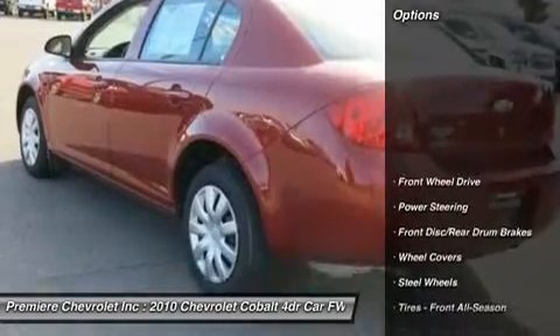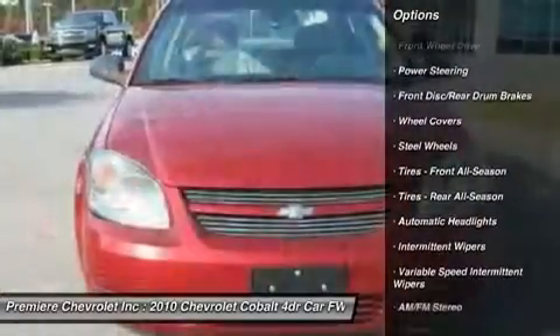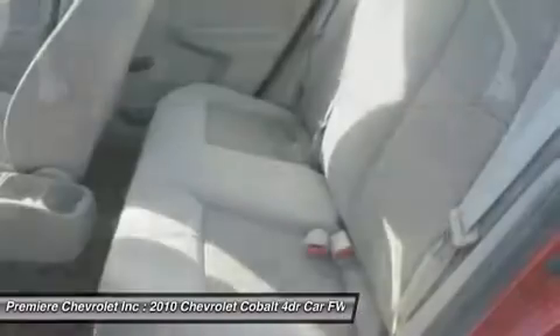Here are some of this vehicle's great options: air conditioning, driver airbag, adjustable steering wheel, power steering, rear defrost, FWD, AM-FM stereo radio, MP3 player, CD player, bucket seats.